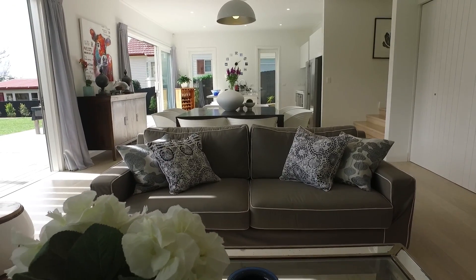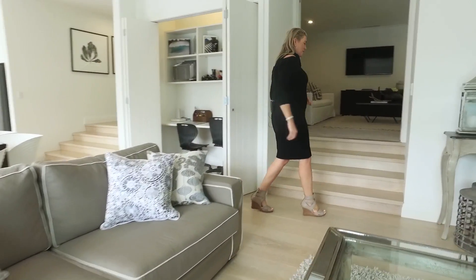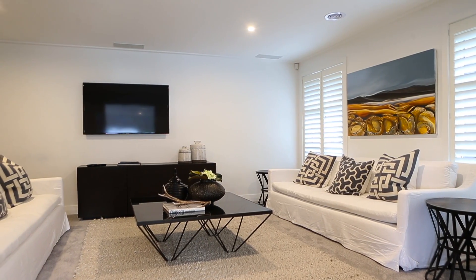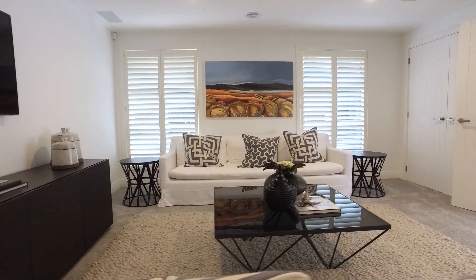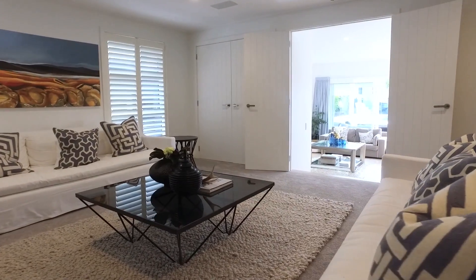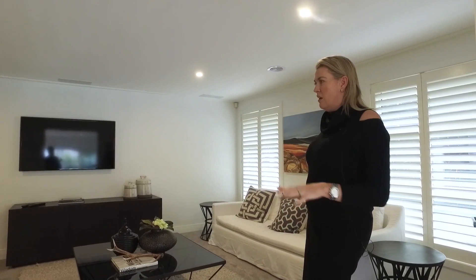Up to my left is a second living room, which is currently an incredible media room. So again, so often I'm asked — we just need two separate living spaces. Well, here it is: a media room and second living space for the kids. Just perfect.